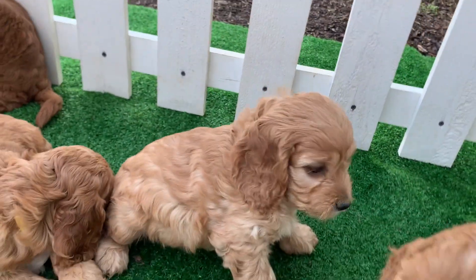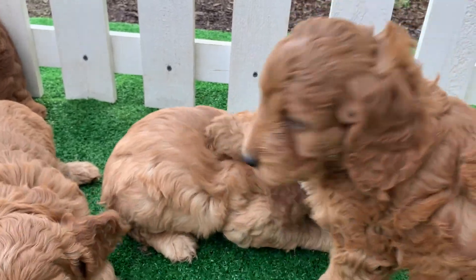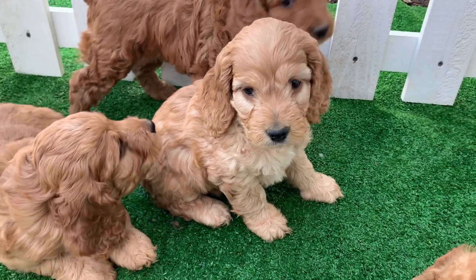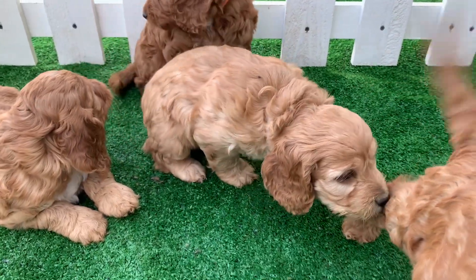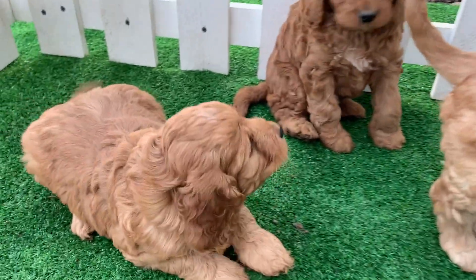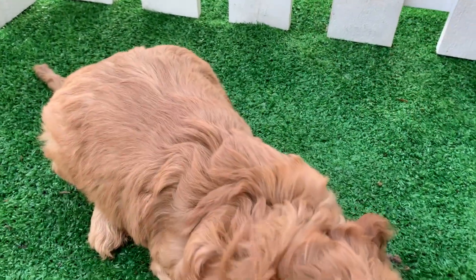This one here is Girl Pink. She's kind of medium-sized, the lightest colored of the litter, and sort of on the smaller end. And this little girl is Girl Yellow.